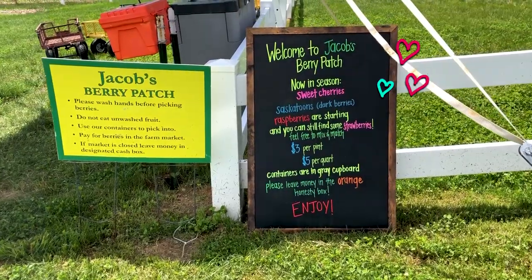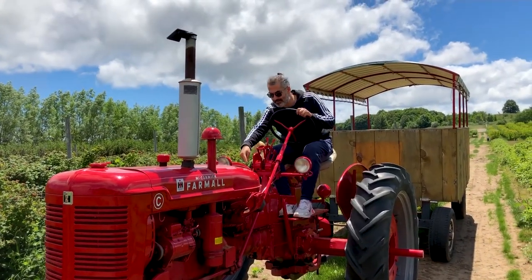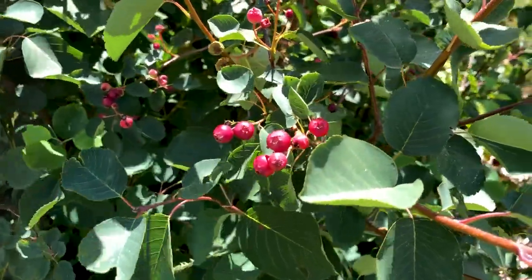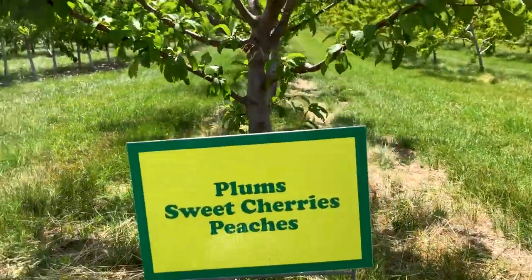We are at Jacob's Farm. This is like a more classic farm — you see that barn? They've got cherries, raspberries. It has a battery. Some yummy cherries. Saskatoon — the guy said they're really good frozen. So quilts and raspberries; I don't like raspberries. Plums, sweet cherries, and peaches.